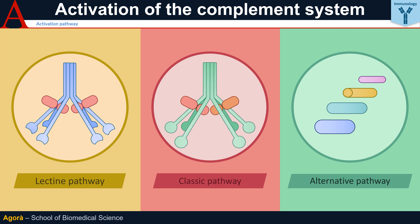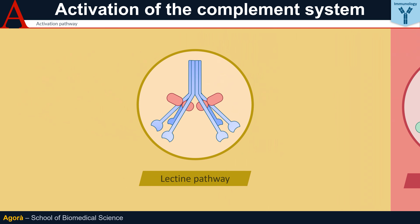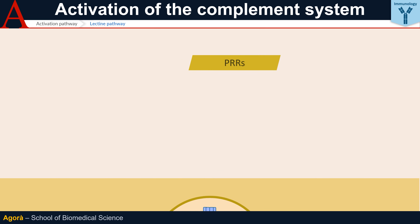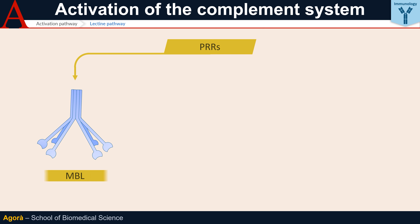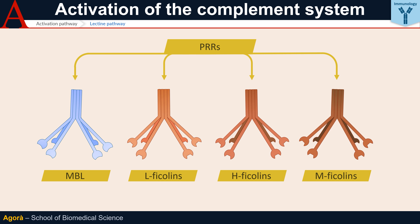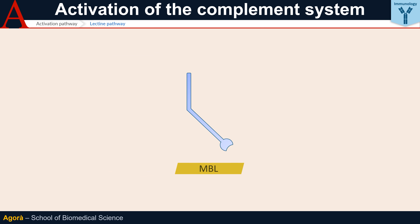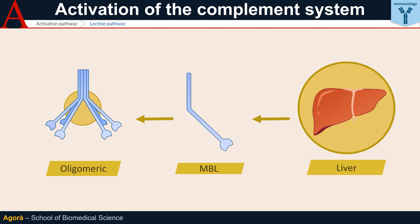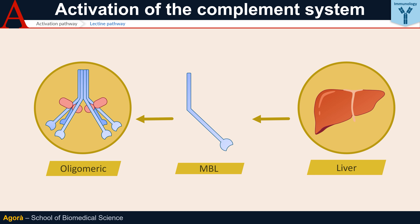Bearing this general pattern in mind, let's now analyze in greater detail all the possible activation pathways of the complement system. The Lectin pathway has four different PRRs circulating in the blood: MBLs (Mannose-binding Lectins), L-Ficolins, H-Ficolins, and M-Ficolins. MBLs are synthesized in the liver and are oligomeric proteins, made up of a single repeating monomer. Collectin is an MBL monomer — a molecule that contains an amino-terminal domain of collagen-like nature, hence the suffix 'col'.